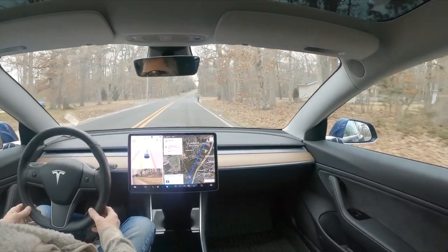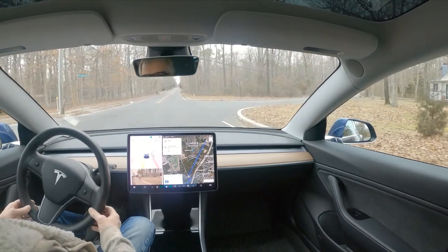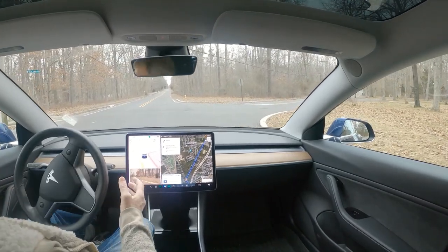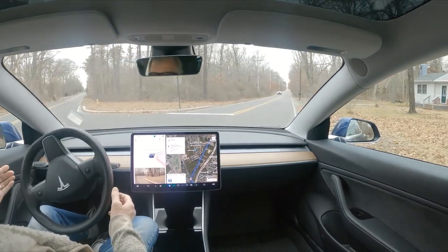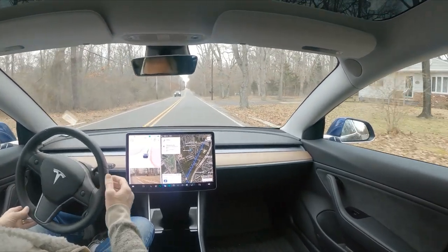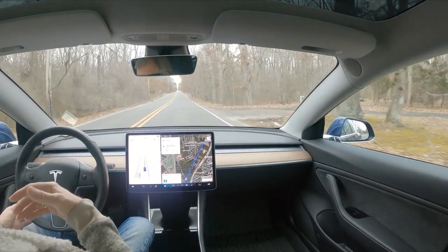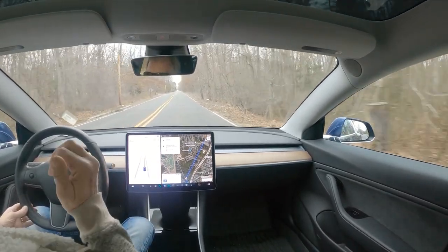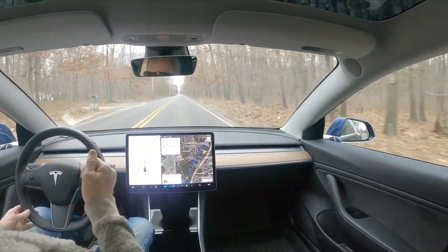We're going to see how it handles around this pedestrian — you notice it gives that pedestrian a lot of room. It doesn't know how to handle this intersection. Ever since version 10.69.2.2 it got confused at this intersection and I don't know why — it used to handle it fine. But you do notice it gave that person a lot of room.